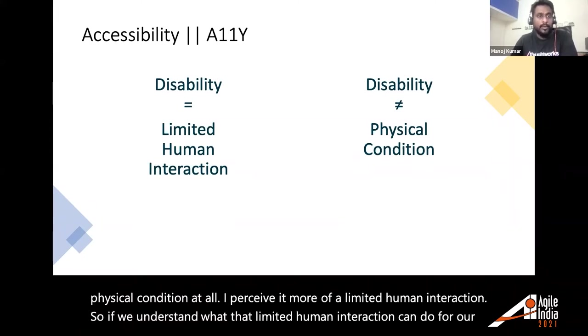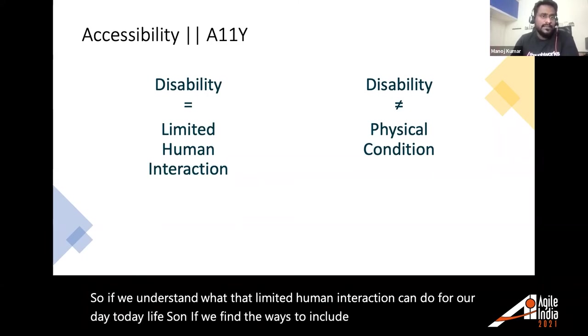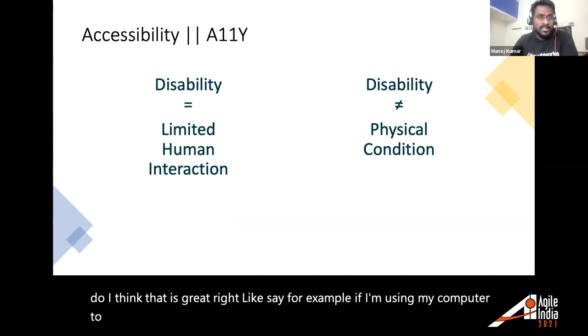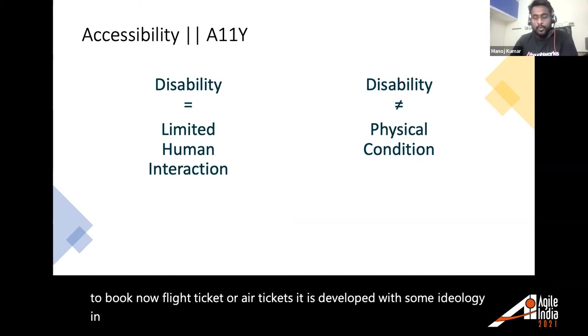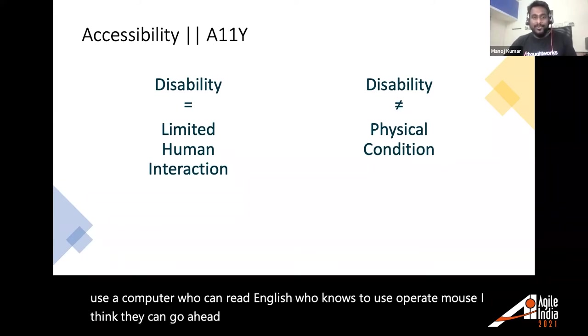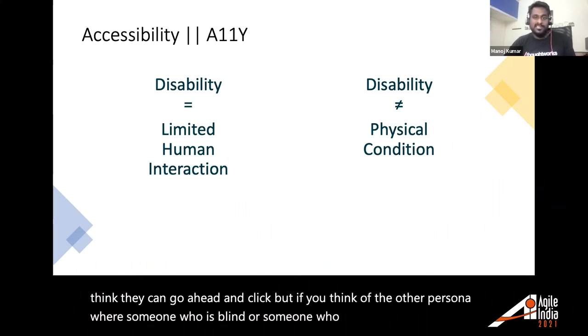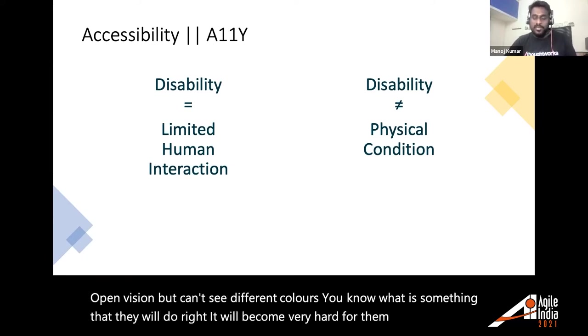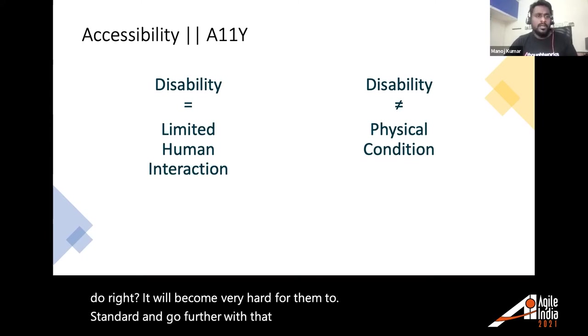If we understand what limited human interaction means for day-to-day lives and find ways to include those people in the things we do, that's great. For example, if I'm using a computer to book flight tickets, it's developed with the assumption that someone knows how to use a computer, can read English, and can operate a mouse. But if someone is blind or can't distinguish colors, it becomes very hard for them — that is inaccessibility.